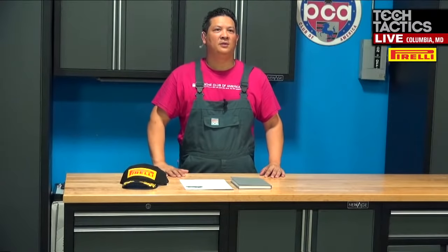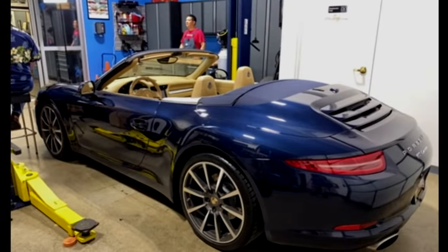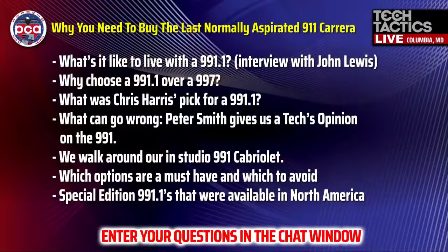Let's hit the agenda quickly so you know what we'll be talking about: what it's like to live with a 991, why choose a 991 over a 997, what Chris Harris picked for a 991, what can go wrong, a walk around this cabriolet, experience Nathan and Rob have with buying this type of car, options you might want to consider or avoid, and special edition 991s.